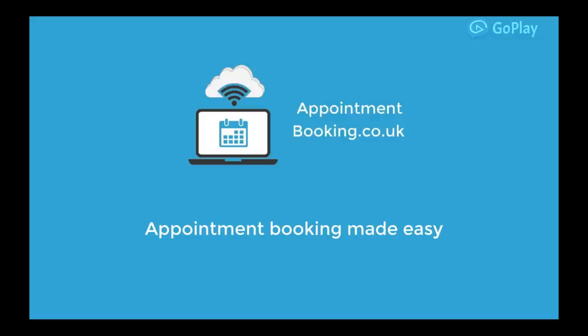Appointmentbooking.co.uk is an online service that allows you to manage your appointment bookings easily. It's ideal for salons, spas, garages, dentists — any business that takes appointments.